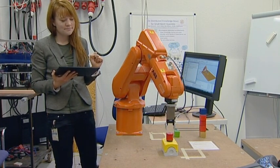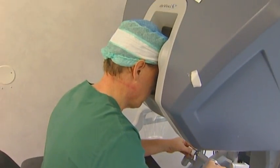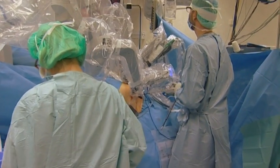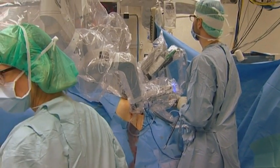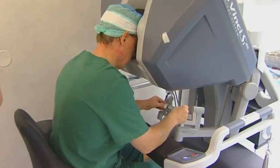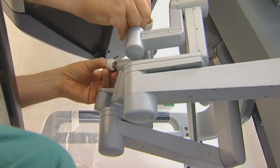We also work with the teleoperation of robots — for instance, keeping the operator away from an unhealthy or dangerous environment. Another application of remotely controlled robots we find in medical applications like surgery. Already today, robots are used for medical surgery where the surgeon controls one or more robot arms holding a scalpel, needle for sewing, or a scissor.